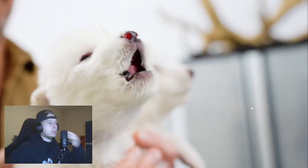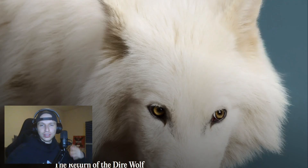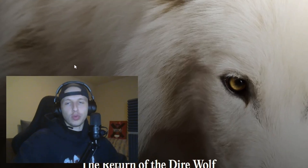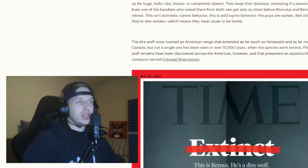The howl of a dire wolf hasn't been heard on planet earth for more than 10,000 years. So apparently they brought the dire wolf back — not fully, of course, only to some extent, but what they've managed to do is very interesting.